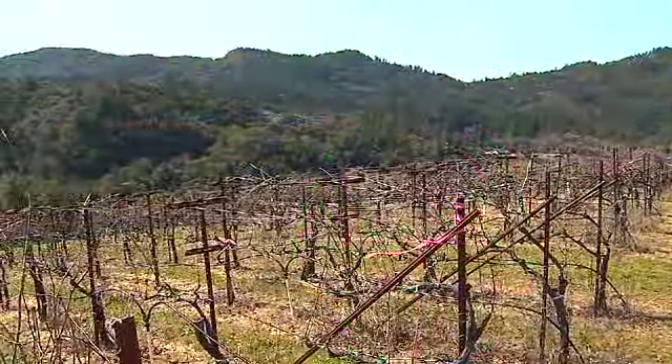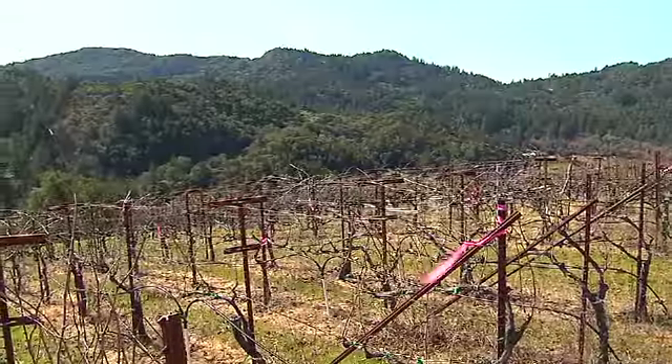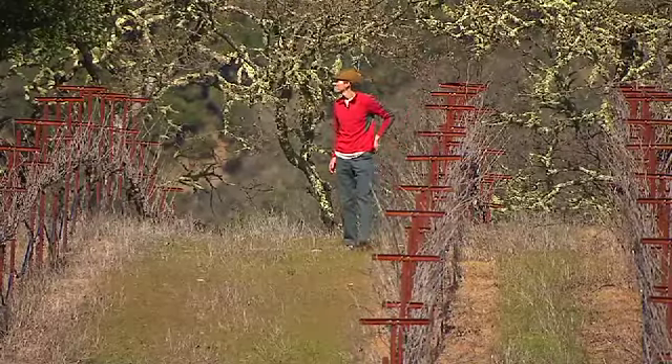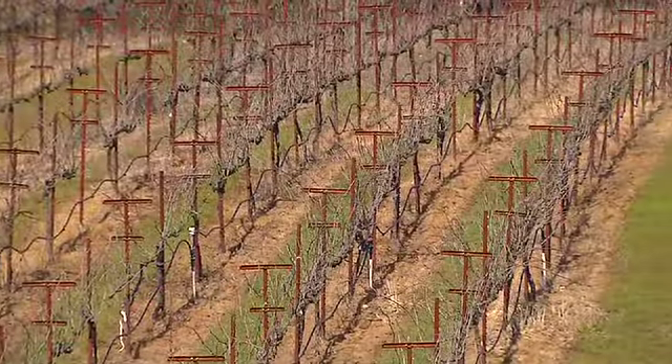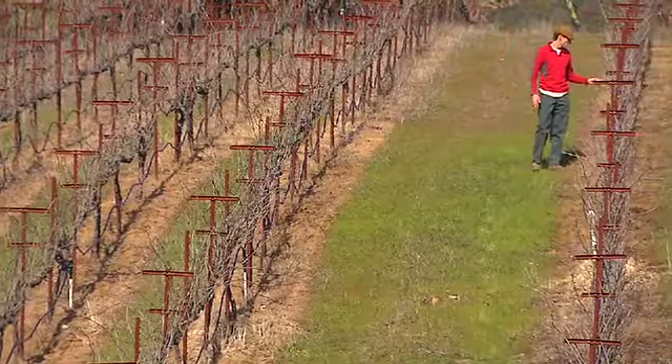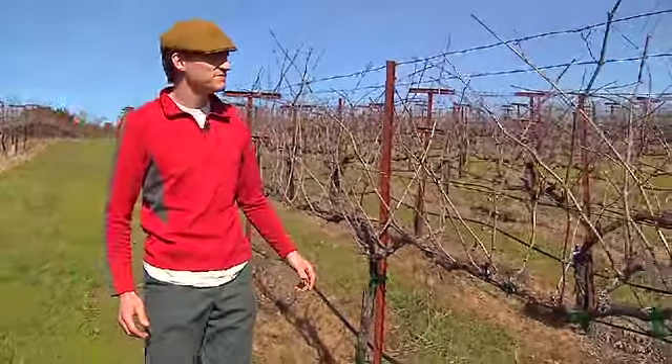In Sonoma County, this is one of the more fun parts of the job — to get to travel the county looking for new vineyards because of how beautiful it is. And no matter if it's Chardonnay or Pinot or Syrah or Grenache, we apply the same general principles when we look for vineyards.